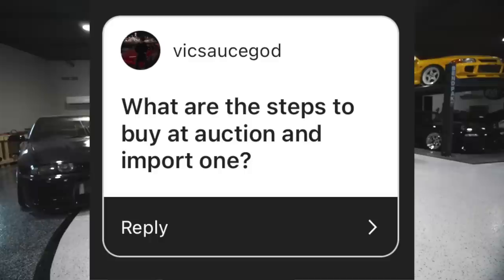How much did you pay for it and is it legal in the States? You guys know how much I paid for it. And no, it is not yet legal in the States.